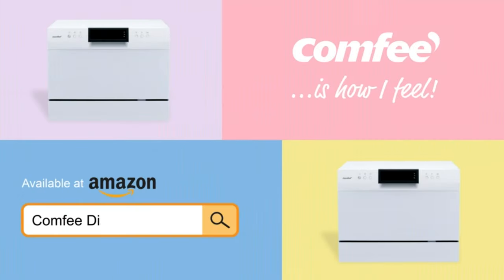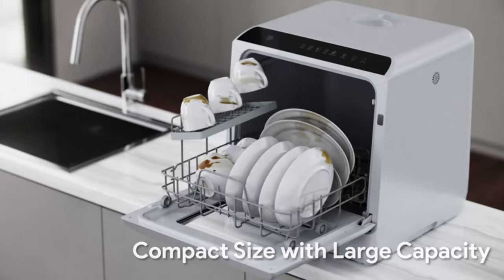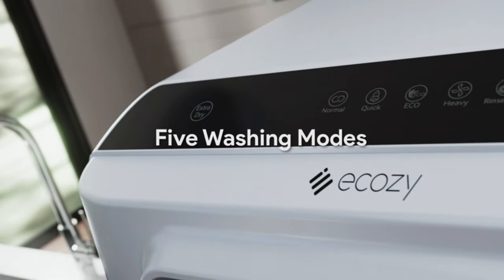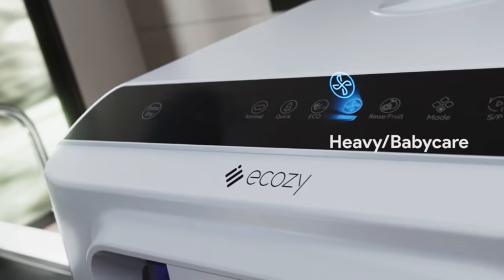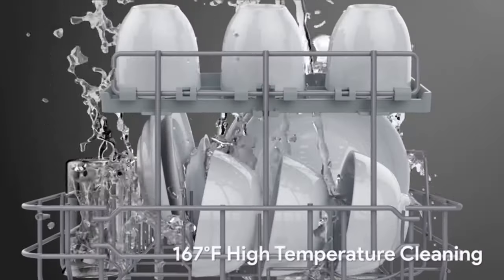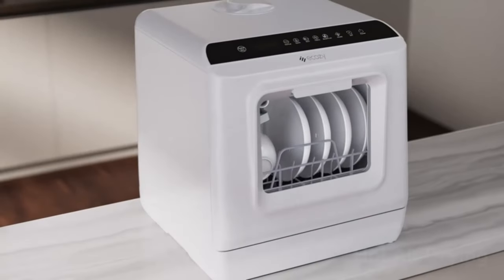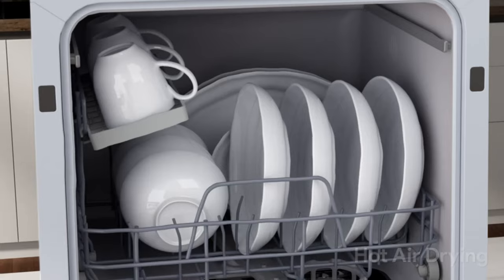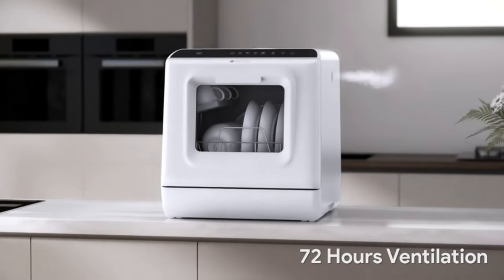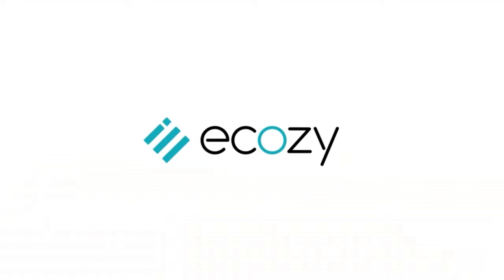Number three: the Ecozy portable mini dishwasher, a compact and user-friendly appliance perfect for small spaces, families, and outdoor activities like camping. With dimensions of 16.85 x 16.73 x 18.03 inches, it offers five cleaning programs, a 5L built-in water tank, and an extra drying feature. Customers appreciate its quiet operation and efficiency in cleaning various dish sizes, making it ideal for apartments, RVs, and boats.